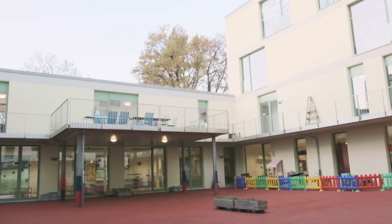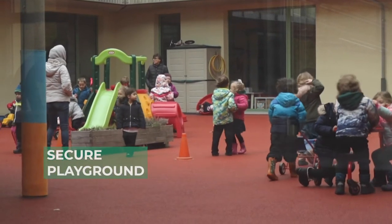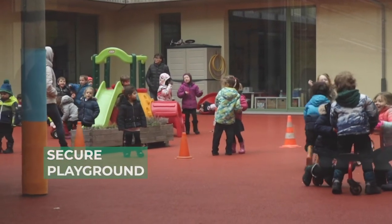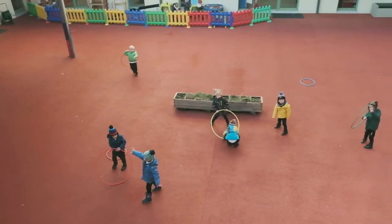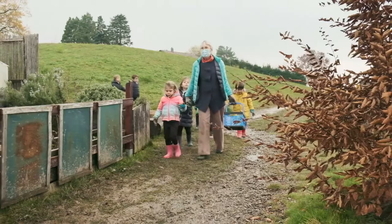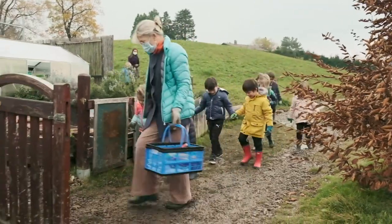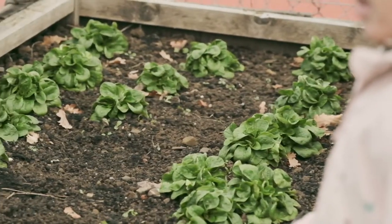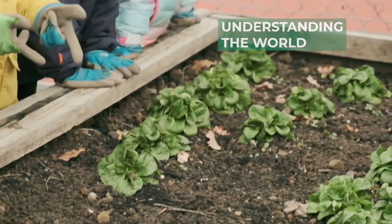Beyond their immediate classrooms, infant students are able to make good use of the school's exceptional facilities. The secure internal playground, which can be accessed directly from all infant classrooms, provides a safe area in which children can play and learn together. The children delight in visiting the school garden and making the most of the woods and parks near the school to explore and gain a better understanding of the world and local community around them.